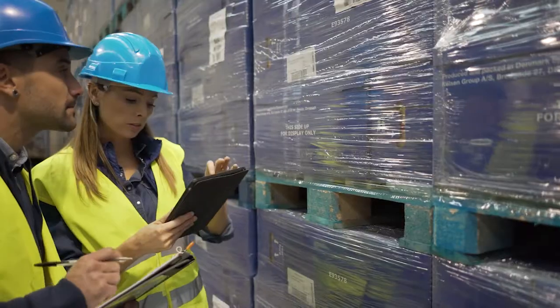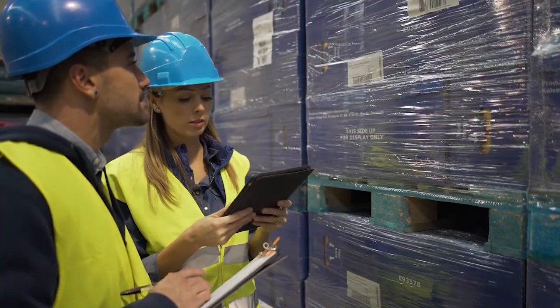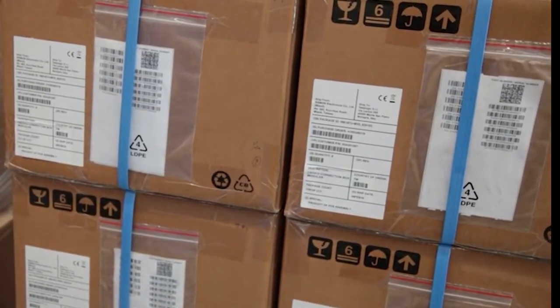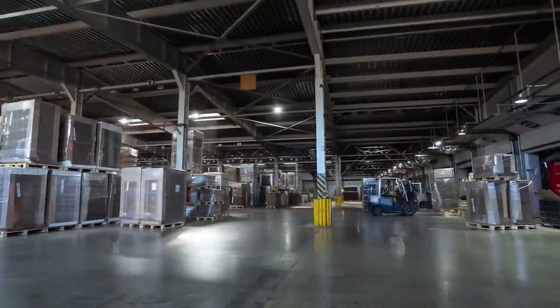Manufacturers operate lean enterprises that demand effective and efficient tracking of materials, assemblies and finished goods. 1D and 2D barcodes of different sizes placed on components and packaging are critical to keeping productivity efficient.